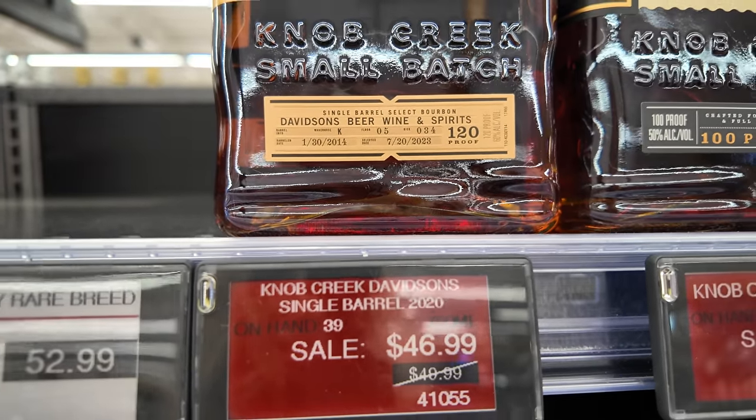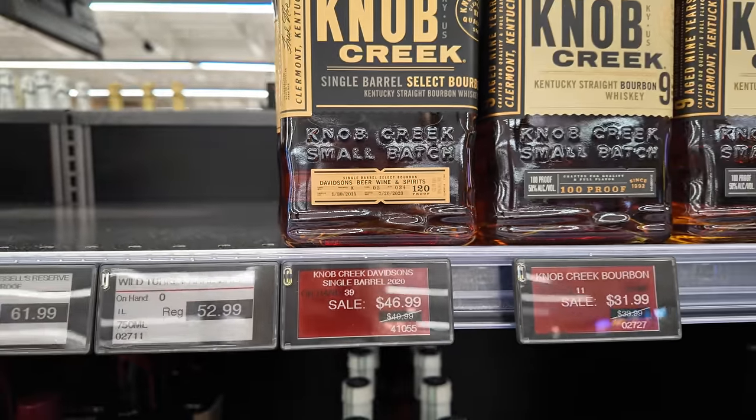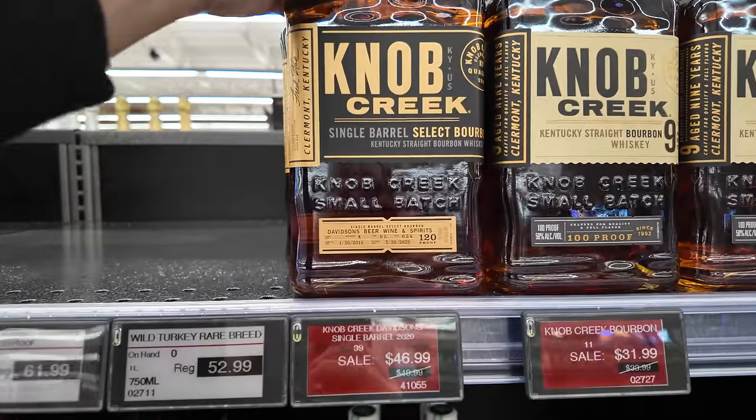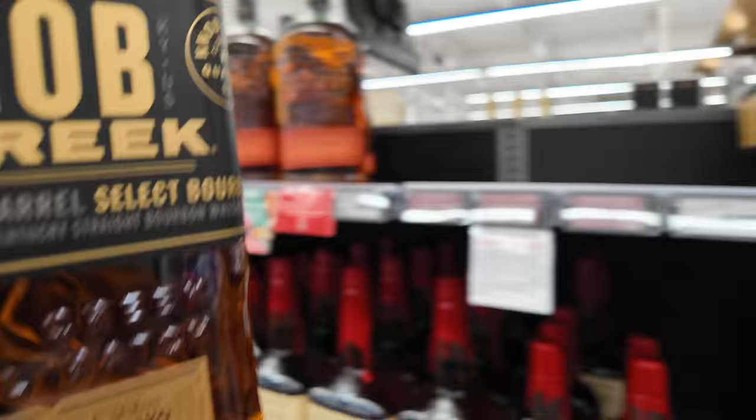It's $46.99 — 120 proof for 47 bucks. That's a pretty good price. Let's add that one to the cart. First one in the cart!